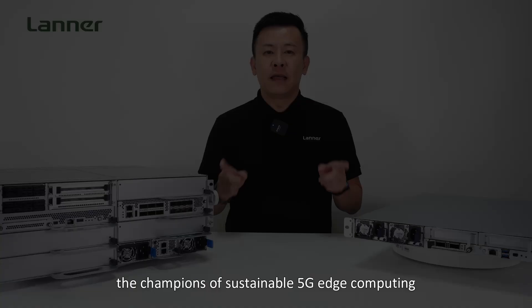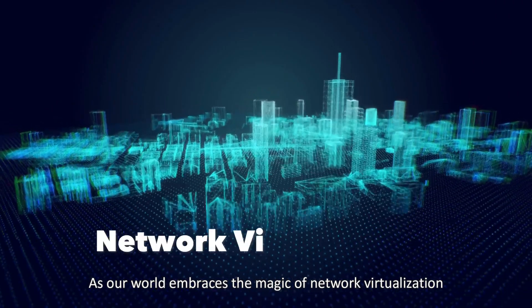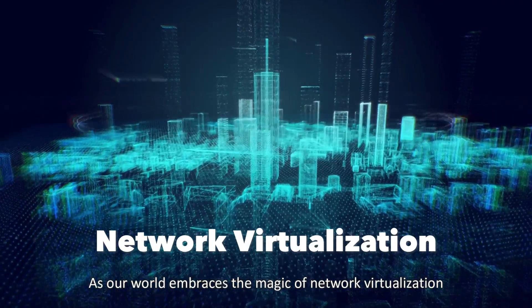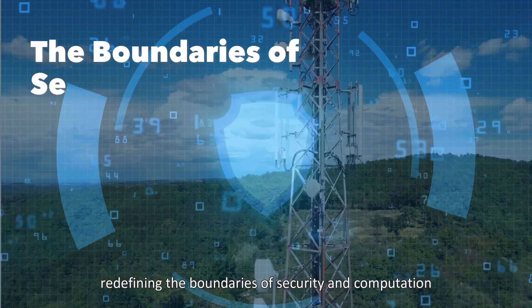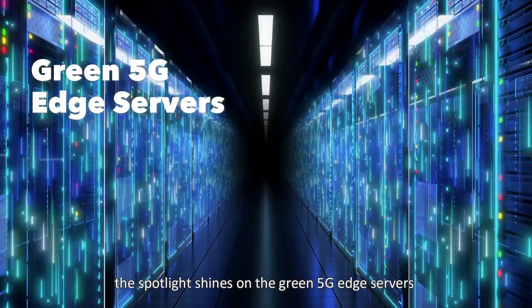Lanner's exquisite edge servers — the champions of sustainable 5G edge computing. As our world embraces the magic of network virtualization, redefining the boundaries of security and computation, the spotlight shines on the green 5G edge servers.